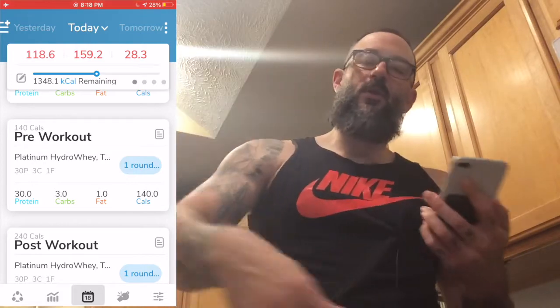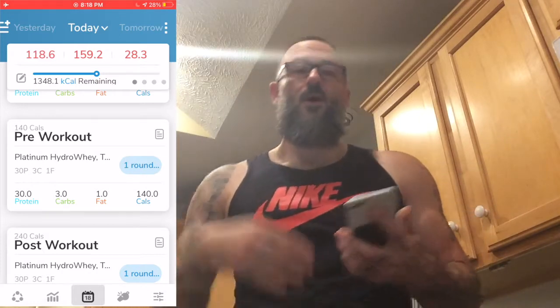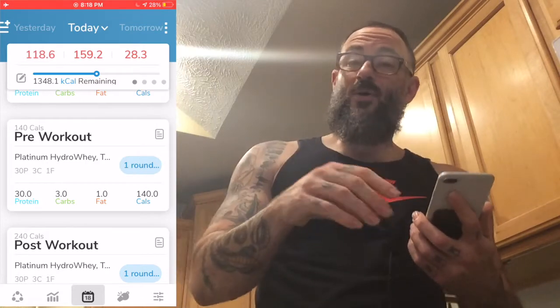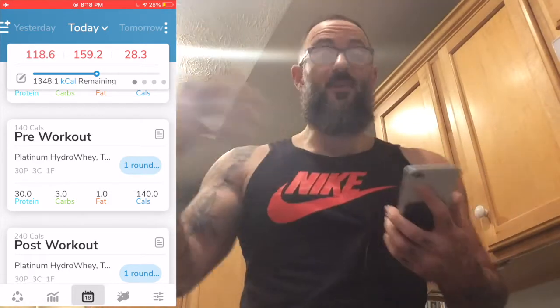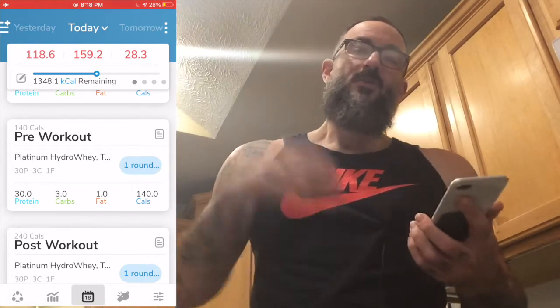I didn't have any cravings today, so I go to step three. Whether you have a craving or not, after that point you start building your food plan from the beginning of the day and work your way toward the end. Do not make your plans as soon as you wake up if you're not going to eat right away. I recommend waiting until your first meal, tracking that meal, and using that as your jumping-off point.